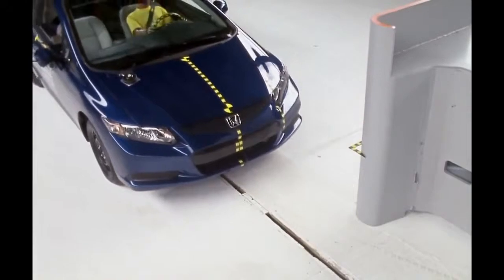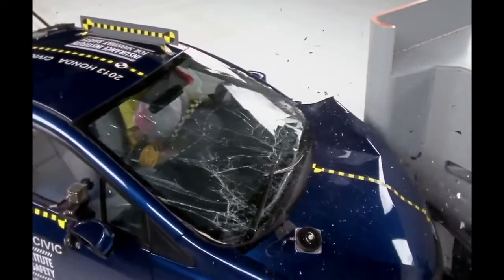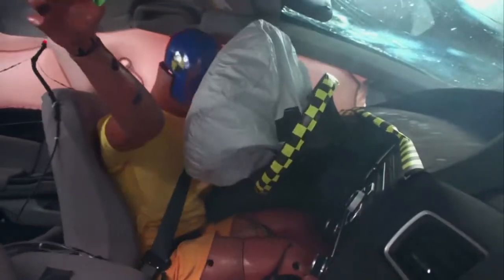In this type of crash we see lots of intrusion in the occupant compartment if it's not strong enough, and sometimes because of the off-center forces we see movement of the occupants inside that are a challenge for the restraint systems.